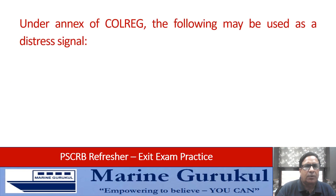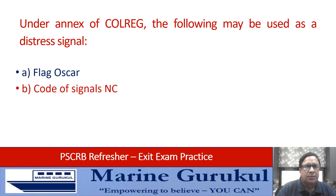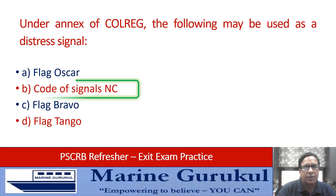Under annex of COLREGS, the following may be used as a distress signal: flag Oscar, code of signals November Charlie, flag Bravo, or flag Tango? The answer is code of signals November Charlie.